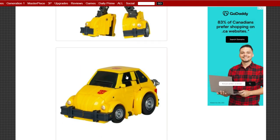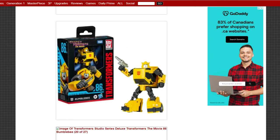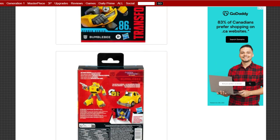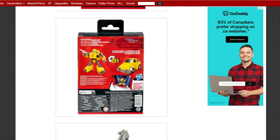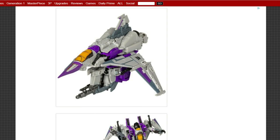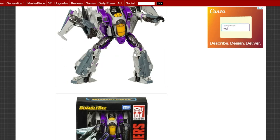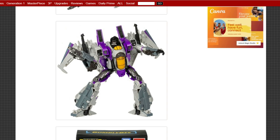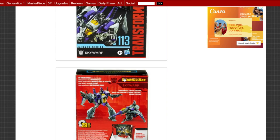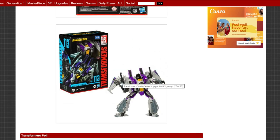I still need to find a place to pre-order 86 Bumblebee. There's the box — it's going to be cool. 23 steps to transform that little guy. Next up, Bumblebee movie Sky Warp. Was he even in the movie? Let me know in the comments below — I don't think he was. Anyway, I'm not interested in this guy; I don't do movie figures, but somebody will like it.